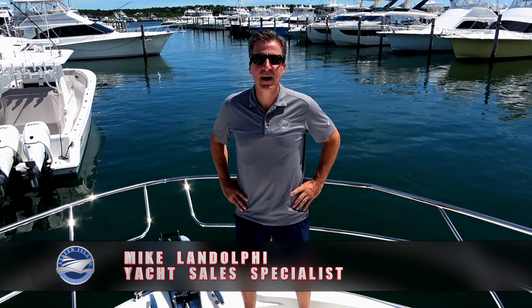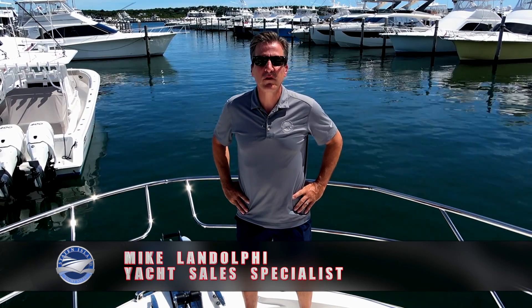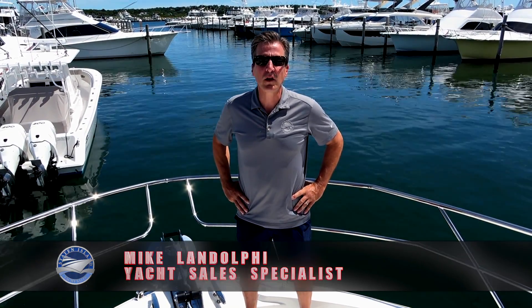Hi, my name is Michael Ndolfi from Staten Island Yachts House. Today we're standing aboard a Prestige 590 Flybridge. Come aboard and let's take a look.